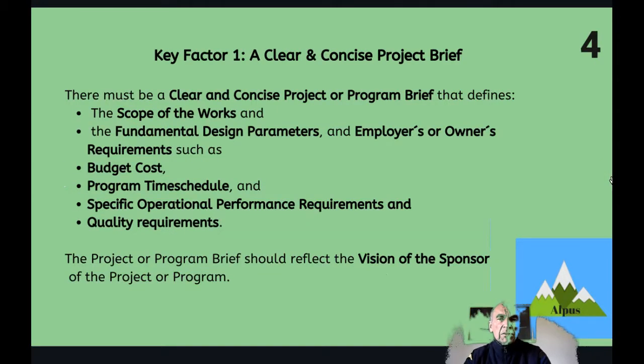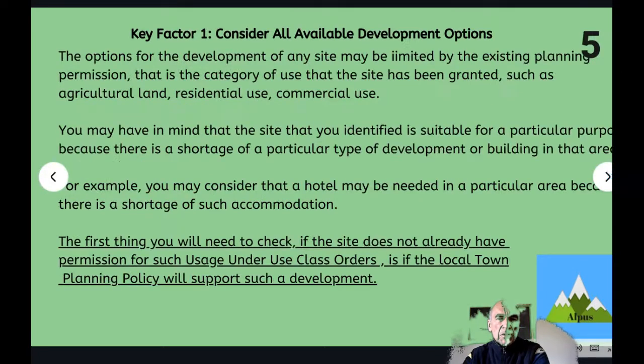Key factor 1, to recap, is a clear and concise project brief defining the scope of works, the fundamental design parameters, the owner and employer's requirements, budget cost, time schedule, specific operational performance requirements and quality requirements. The project or programme brief should reflect the vision of the sponsor of the project or programme.